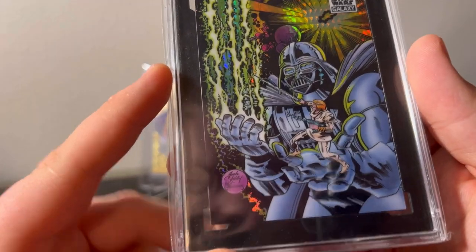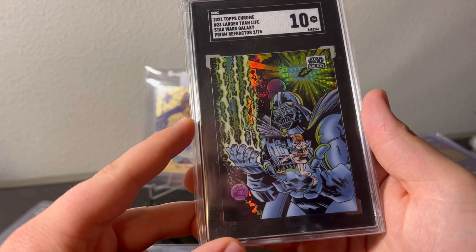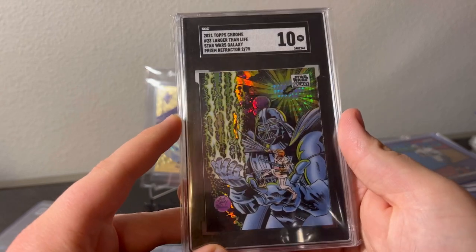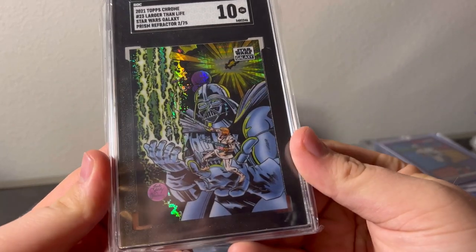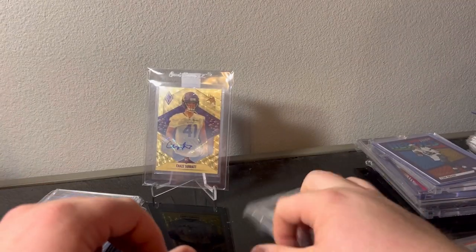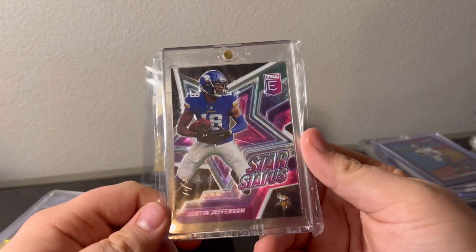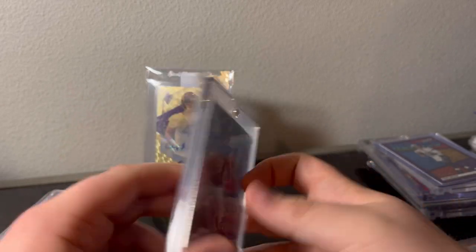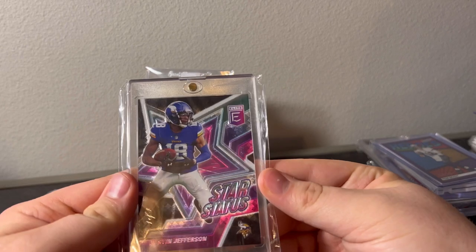Larger than life Prism out of 75, Darth Vader — cool. It's Jack Kirby, that's the artist. Cool card, definitely not one of my favorites from the set but cool. Justin Jefferson — picked this one up with a Franz Wagner auto. I already sold the Franz, but this one out of 101 from Elite Star Status, I think I'll do all right on this one. This stuff sells pretty well.